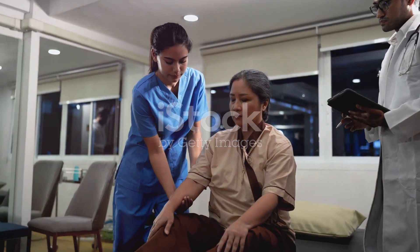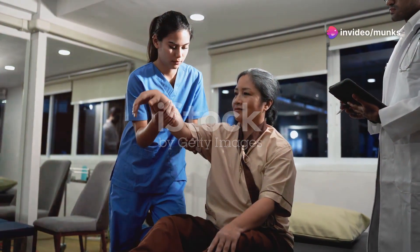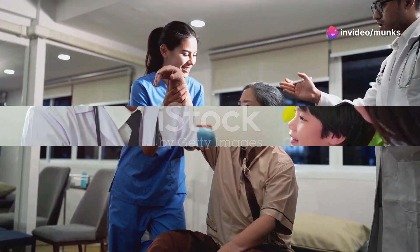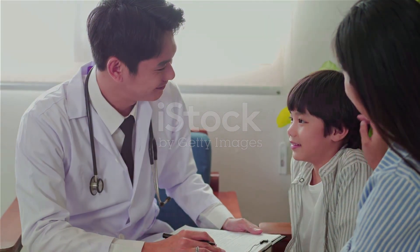During the recovery stage, some patients may fully recover, while others may face long-term neurological sequelae such as paralysis, epilepsy and mental disorders.